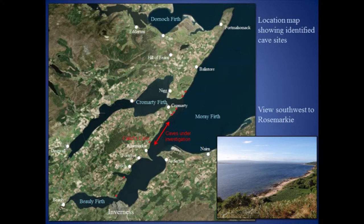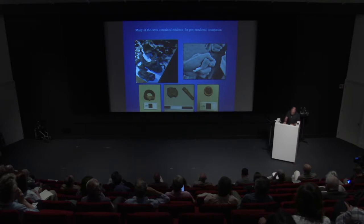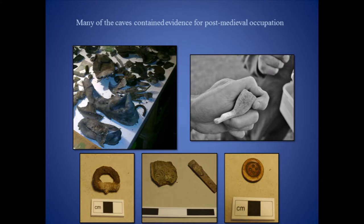Test-pitting of eight additional caves was undertaken between 2011 and 2015, under the archaeological supervision of Mary Petrana, Lyn Fraser, and myself. We used local volunteers, especially members from the North of Scotland Archaeological Society. A number of the caves produced evidence for post-medieval occupation, including ceramics, glass, and personal objects, along with animal bone and shellfish middens.